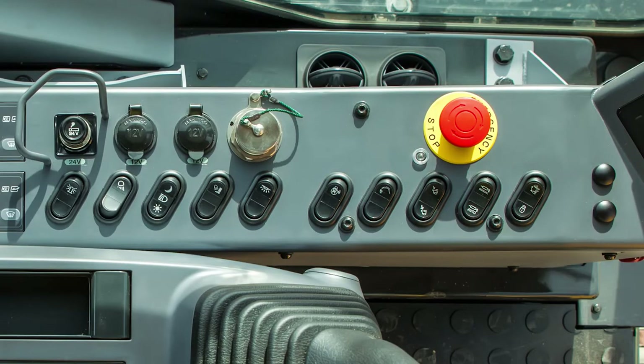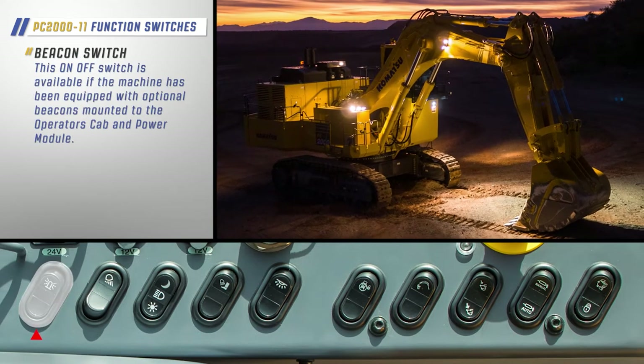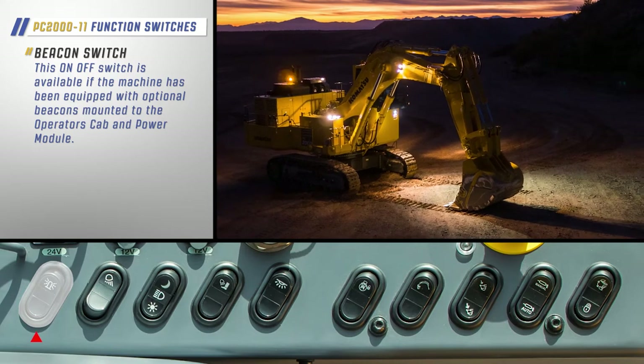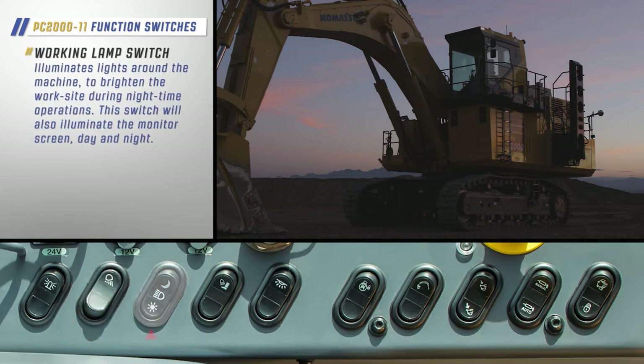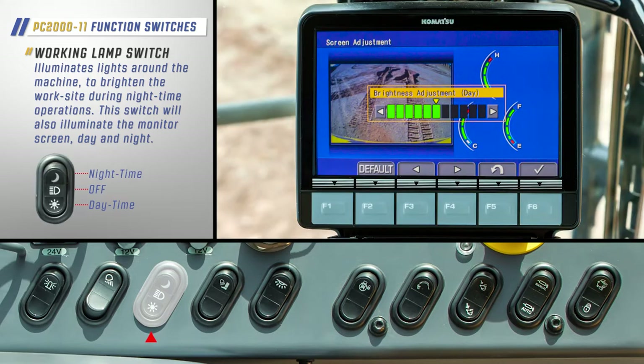Now let's look at the switches that engage various functions of the machine. An on-off switch is available if the machine has been equipped with optional beacons mounted to the operator's cab and power module. The auxiliary lamp switch will illuminate work lights on the sides and rear of the machine. The working lamp switch illuminates lights around the machine to brighten the work site during nighttime operations. This switch will also illuminate the monitor screen day and night.